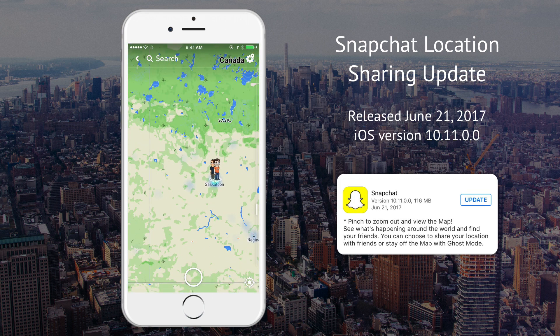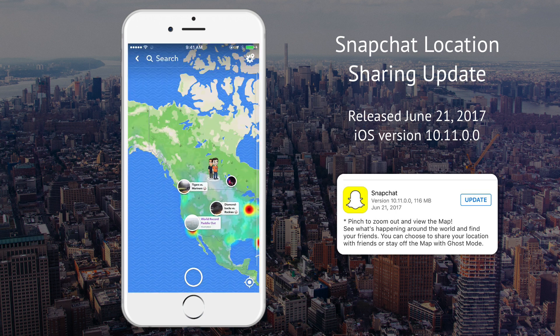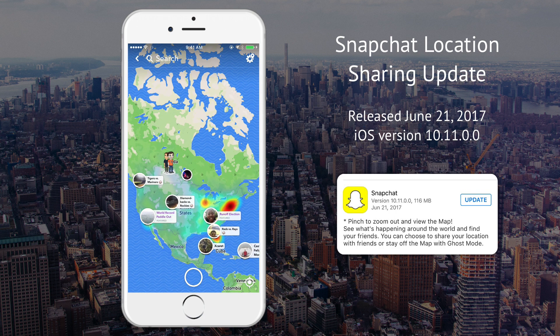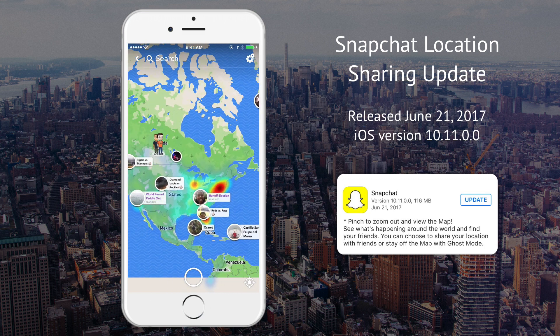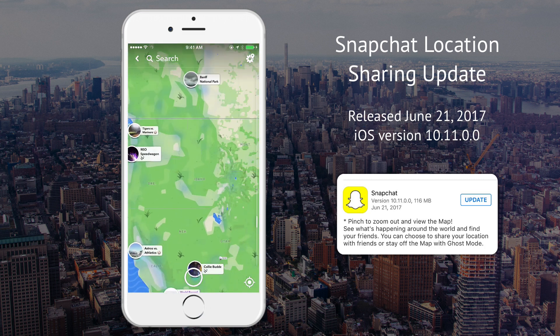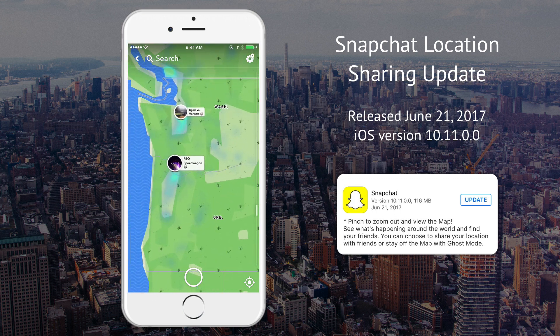So let's see, if I zoom out — oh, those are events, so those are people who are showing their location publicly. And Snapchat stories — REO Speedwagon, who knew?